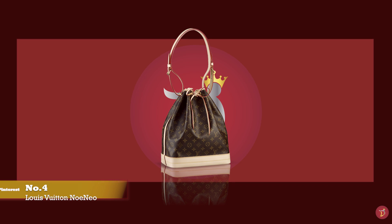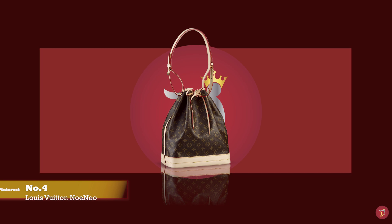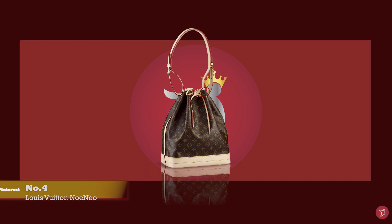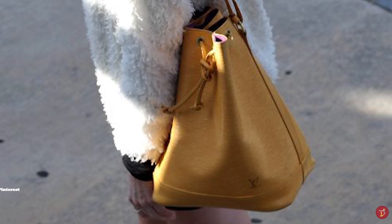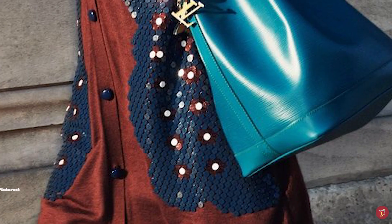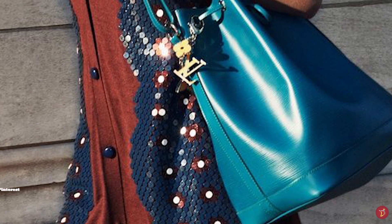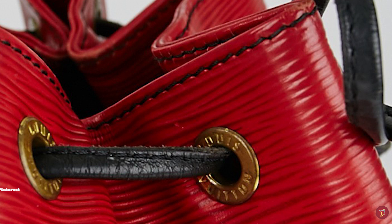As pioneers of innovation, the Louis Vuitton Fashion House has been responsible for creating some of the most iconic bags that have gone on to become staples in many luxury collections. In 1932, Gaston Louis Vuitton, grandson of Louis Vuitton, designed the Noé Bag — the first ever bucket bag that paved the way for many designers to introduce their own versions. It is said that the Noé was actually Louis Vuitton's very first handbag.